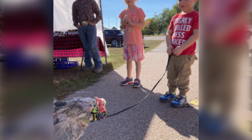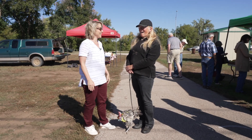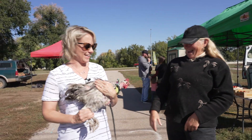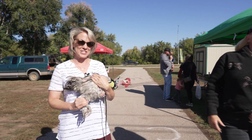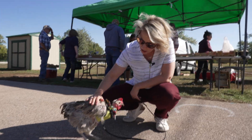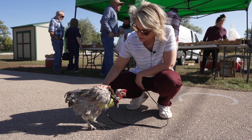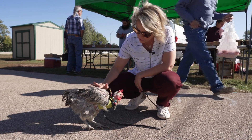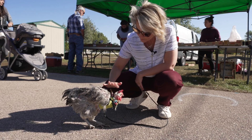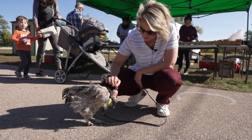All right, Barbara Jean, thank you so much for bringing Bellina and spreading all the joy. All the joy! Bellina the House Chicken. Look at me — I'm holding a chicken for the first time in my life. Who's a good girl? Who's a pretty chicken?